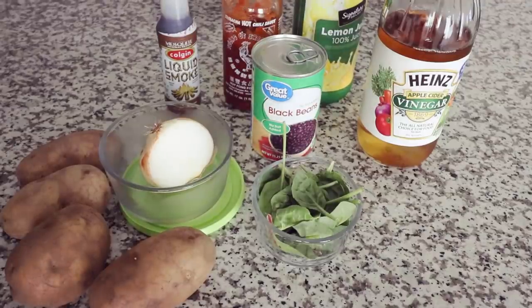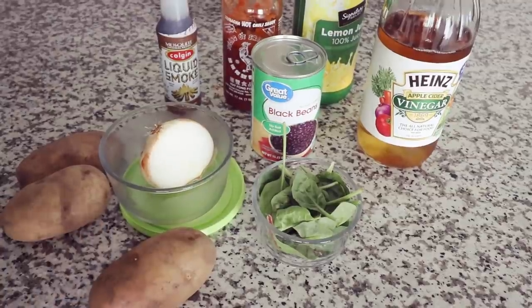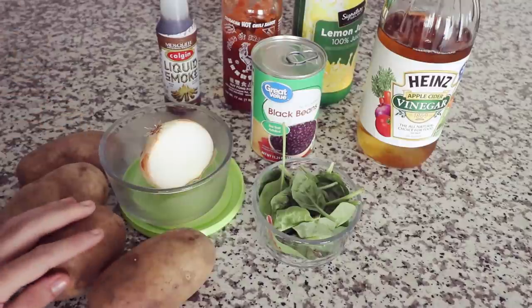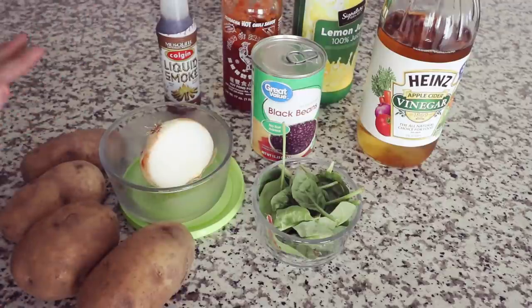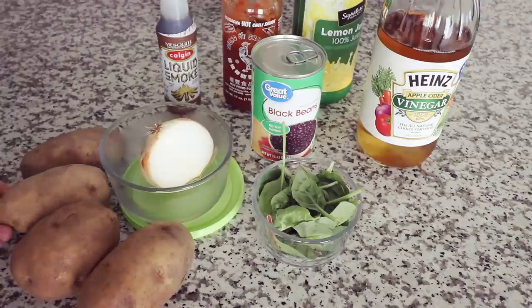For lunch I am going to make one of my all time favorite meals. Basically what I do is I slice up these potatoes into fries, but they are not going to be fried and I am not using any oils. I just bake them on a baking sheet in the oven at 450 degrees for about 25 minutes until they are nice and crispy.